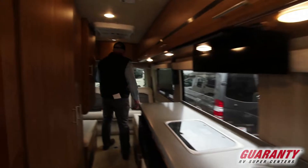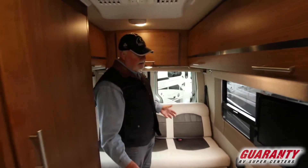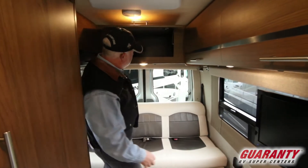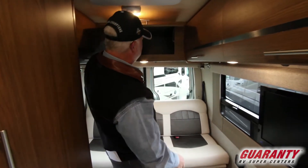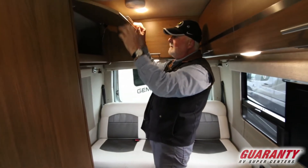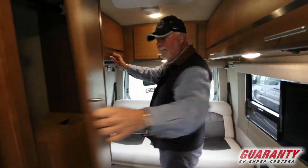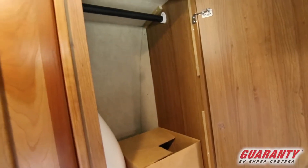Nice big area, bed area in the back. This is a 24-foot long chassis, so you have extra storage in the back which is very nice. Got a nice deep storage in the back. Good storage over here, got your hanger for your closet, and some of the owner's manuals.